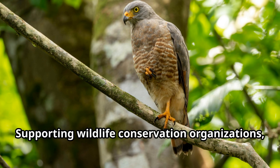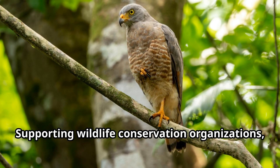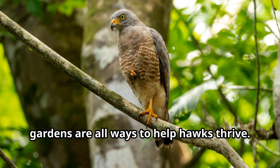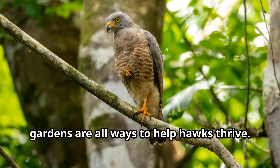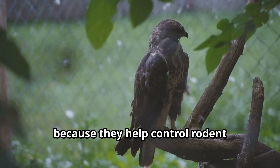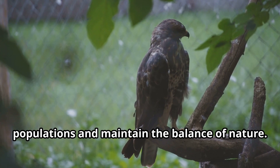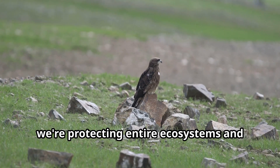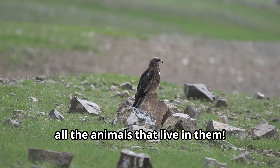Young explorers can help hawks too! By learning about these birds and sharing what you know, you raise awareness about their importance. Supporting wildlife conservation organizations, keeping cats indoors, and reducing pesticide use in your gardens are all ways to help hawks thrive. Remember, hawks are crucial for healthy ecosystems because they help control rodent populations and maintain the balance of nature — by protecting hawks, we're protecting entire ecosystems.